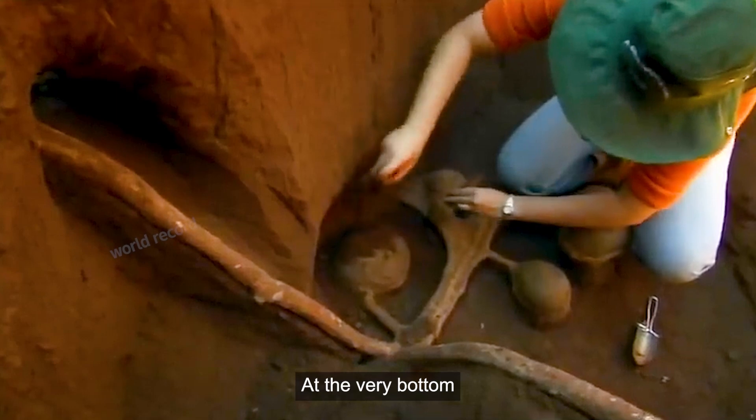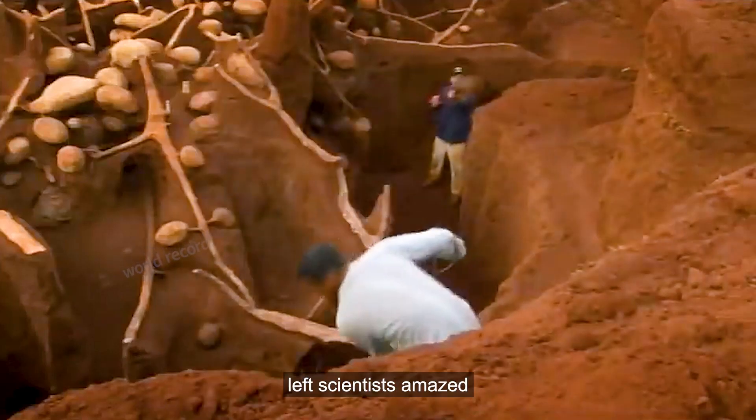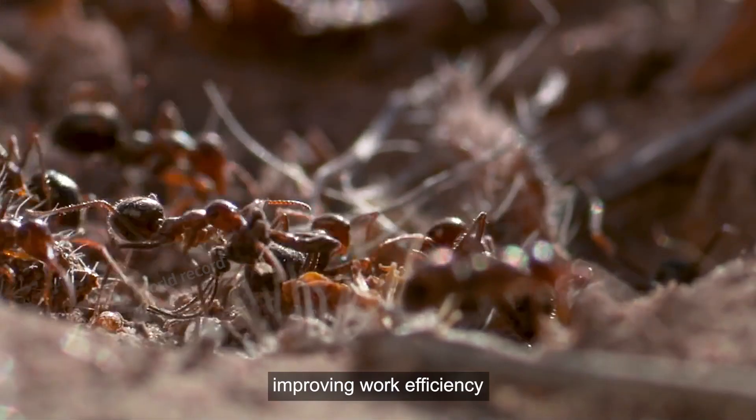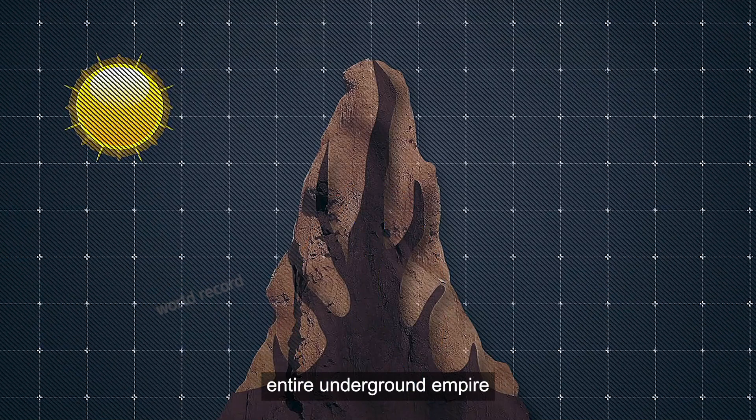What's even more incredible is that at the very bottom, they also built a huge garbage dump. This design has left scientists amazed — even beyond the current level of human achievement — while greatly improving work efficiency and ensuring the ventilation performance of the entire underground empire.